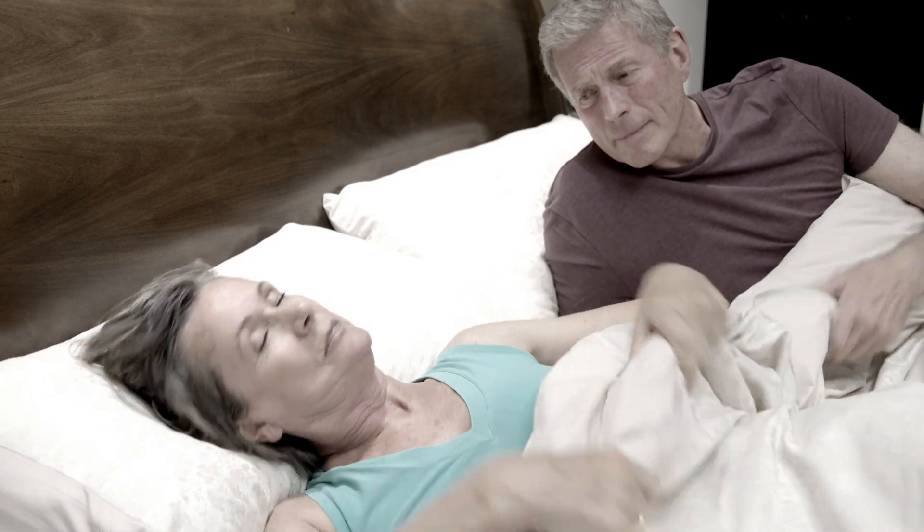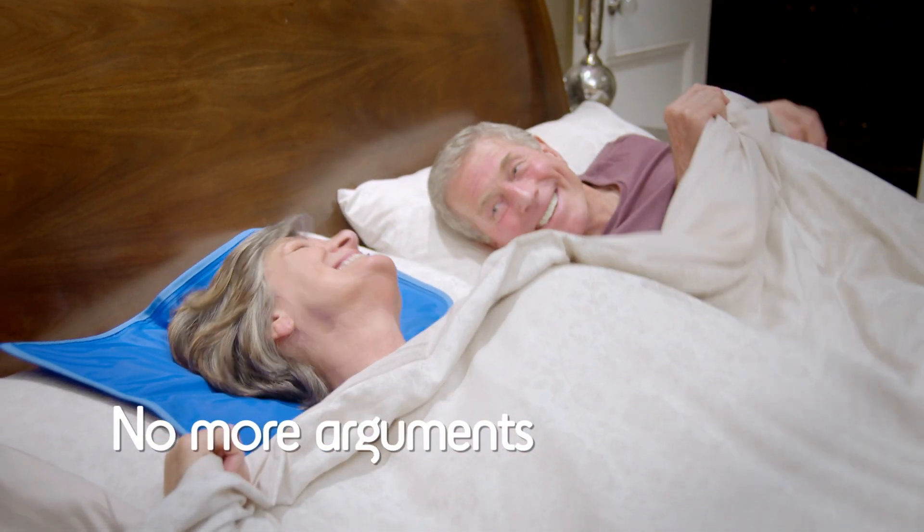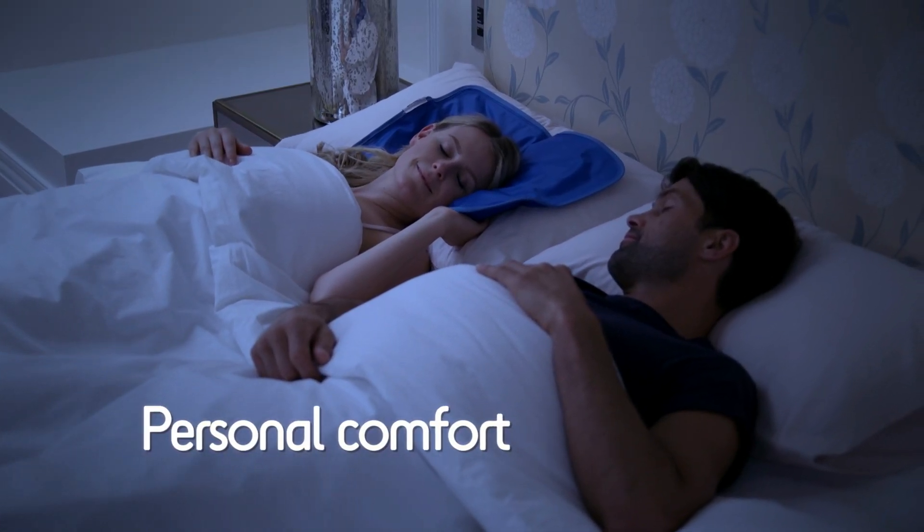Finally, end the arguments with your partner. He likes it warmer and you need it cooler. With Chillmax there's no more arguments — now you can both have a fantastic night's sleep and personal comfort.